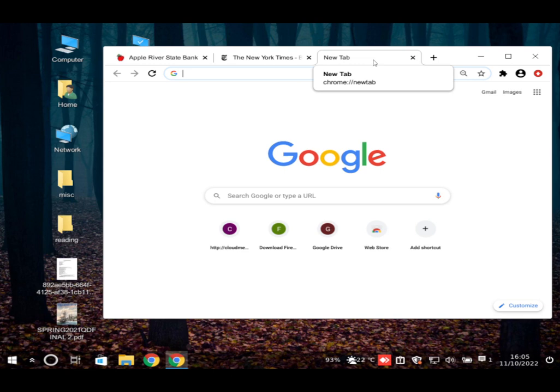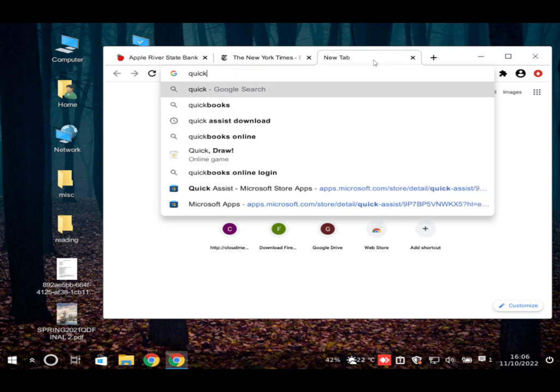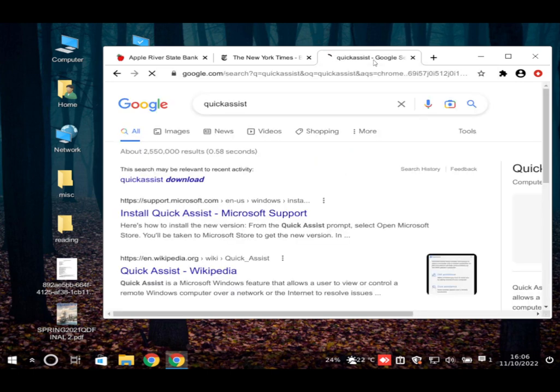The scammer again spells out 'Quick Assist' letter by letter — Q-U-I-C-K, then A, S, S, I, S, T — but the user accidentally typed a space between 'quick' and 'assist.' The scammer corrects them, saying it's all one word. The user resets and retypes it correctly.